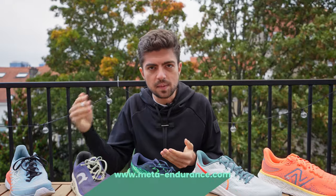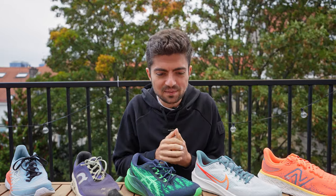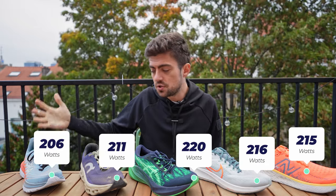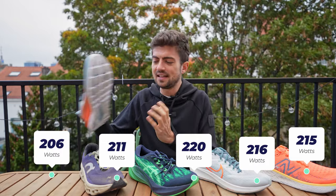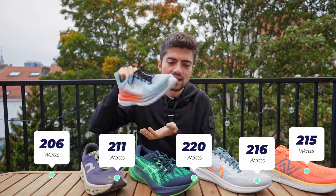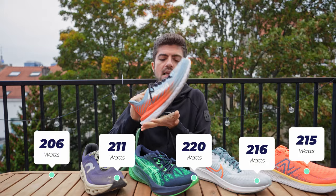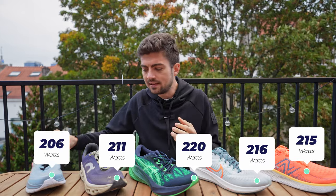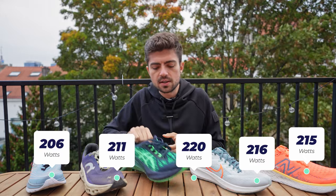For efficiency, we look at power output — the watts needed to sustain a given pace. Lower is better. Values are: 215W, 216W, 220W, 211W, and 206W. The most efficient shoe is the Mach 5 at 206W, and I think that's because it has the biggest rocker, pushing me to strike more towards the heel and roll through efficiently. The Nova Blast has me stomping on my forefoot more, which loses a bit of energy compared to the Mach 5's smoother gait cycle.